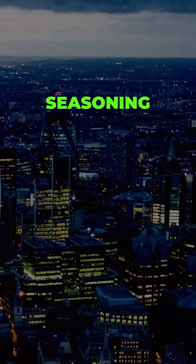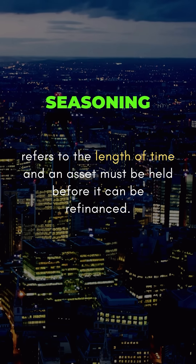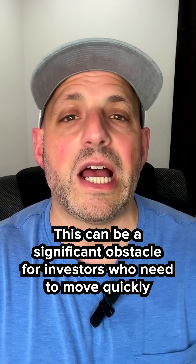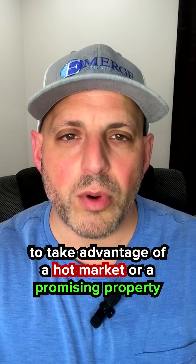For those who are new to real estate investing, seasoning refers to the length of time an asset must be held before it can be refinanced. Typically, lenders require a seasoning period of 6 to 12 months before they will allow us to use the new appraised value for cash-out transactions. This can be a significant obstacle for investors who need to move quickly to take advantage of a hot market or a promising property.